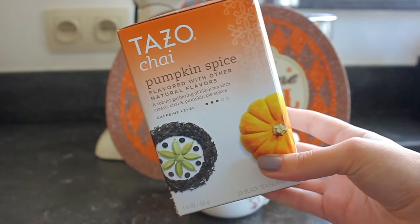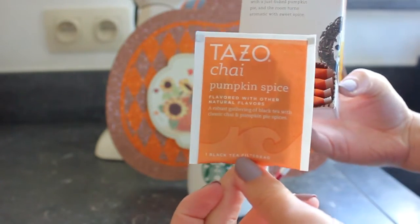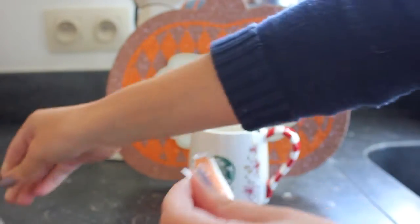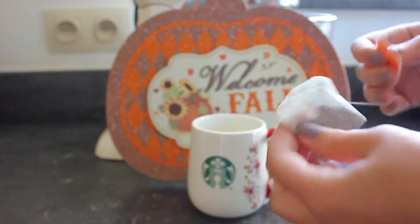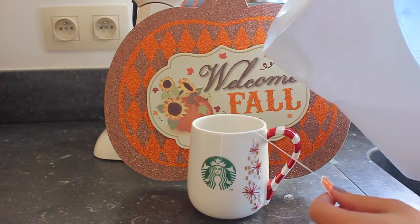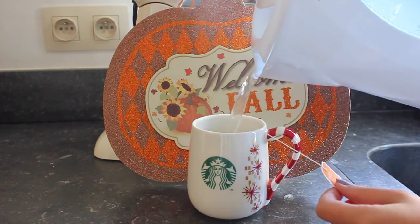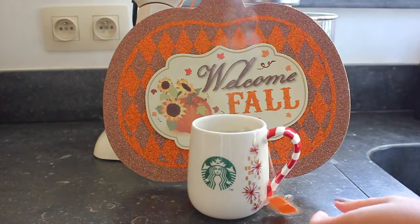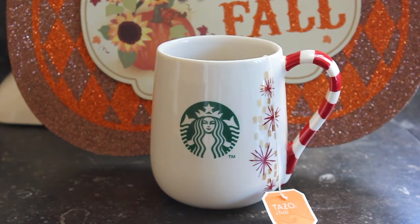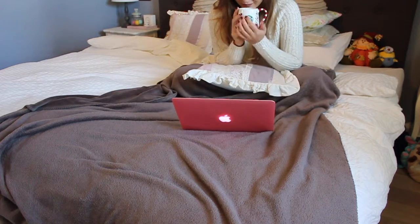Another thing I love to do during fall is making myself some hot drinks. And right now I am drinking the Pumpkin Spice Chai by Tazo, which I bought while I was in the States and it is so delicious. This tea just really screams fall to me and I am so regretting I only got one box in the States. I need some more!